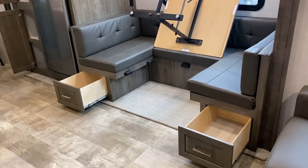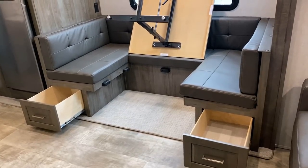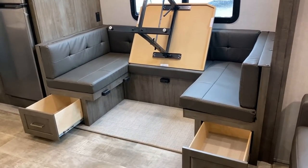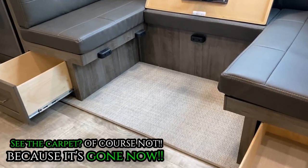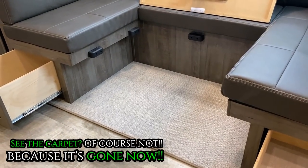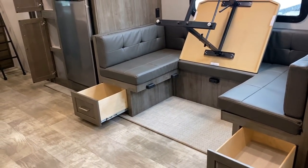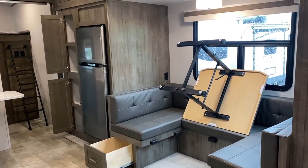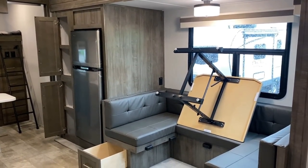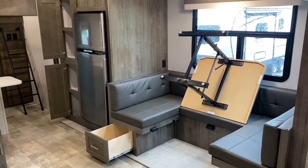Starting right here: when you get the dinette, you get the double easy-access drawers. The rear bench has exterior slide face access. And look at what they're doing here — everybody and their brother said they wished Rockwood would get rid of the carpet, and they're listening. They're rolling through their entire lineup model by model, peeling the carpet out, basically starting with their fifth wheels and working their way down from biggest to smallest. That table is totally free-floating; it can fold down into the sleeper.